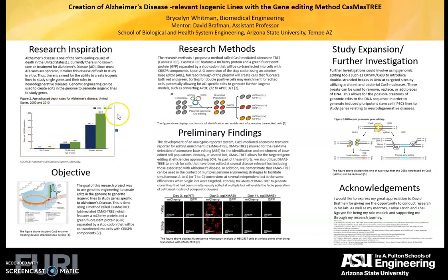This graph shows the exponential growth of Alzheimer's as age increases. The goal of this research project was to use genomic editing to create edits in a genome to generate isogenic lines to study specific genes related to Alzheimer's.